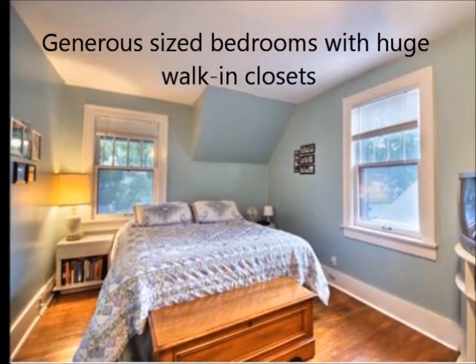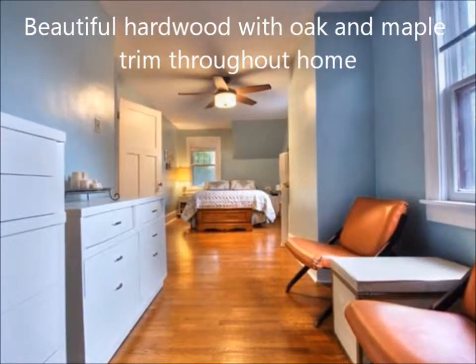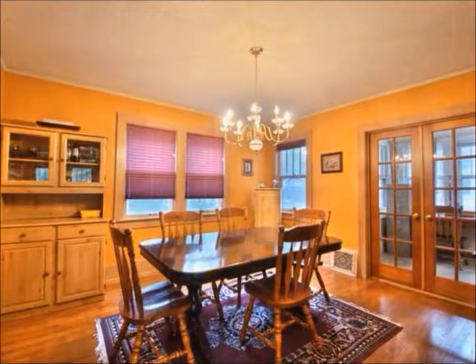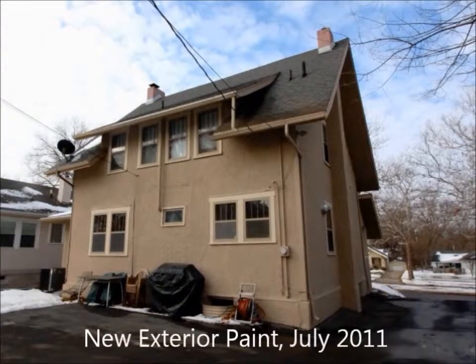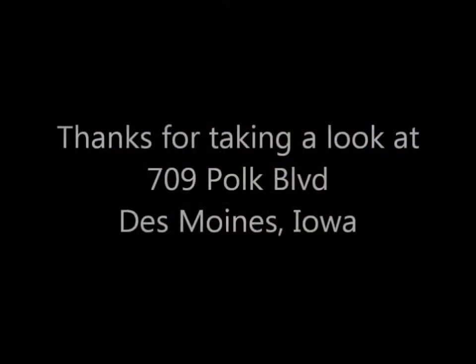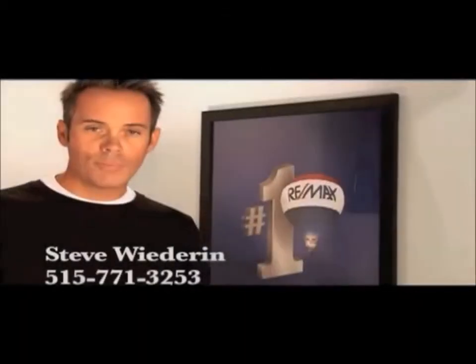Thank you. Hope you enjoyed my tour today. For a private showing, please give me a call.